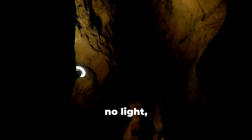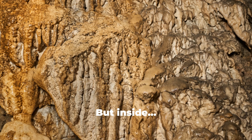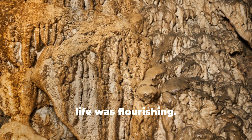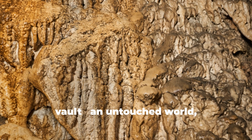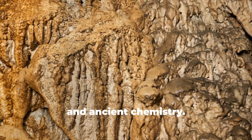No air flow, no light, and a toxic atmosphere — but inside, life was flourishing. It was like opening a biological time vault, an untouched world humming with strange creatures and ancient chemistry.